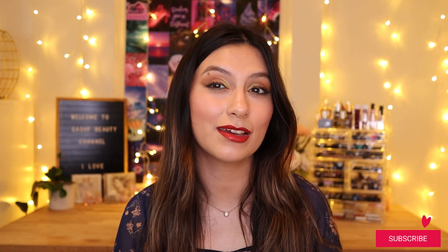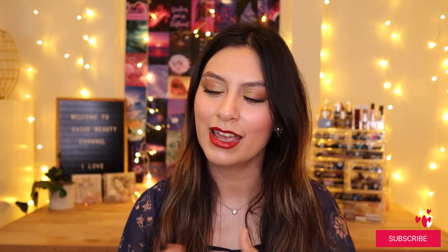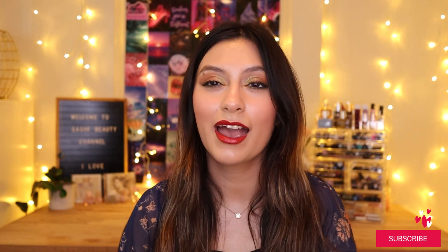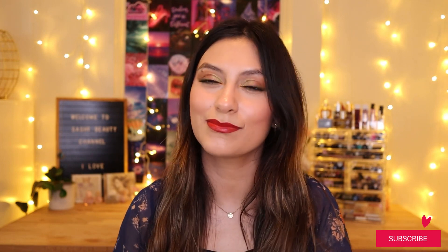I hope you guys enjoyed this unboxing! Let me know down below what you're hoping to get in your box. If you're new to my channel, I do a lot of unboxings and makeup videos, so if you're into that kind of content make sure to subscribe to my Beauty Fam — I'd love to have you here. I'll see you guys in my next video, bye!